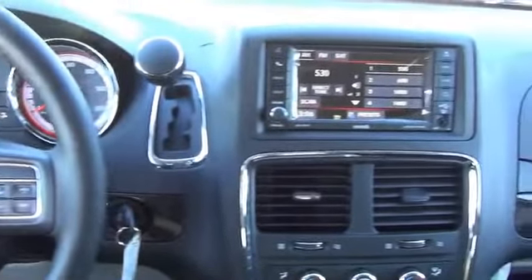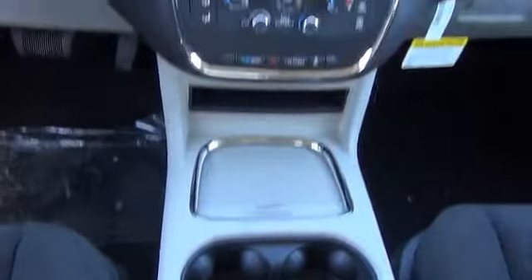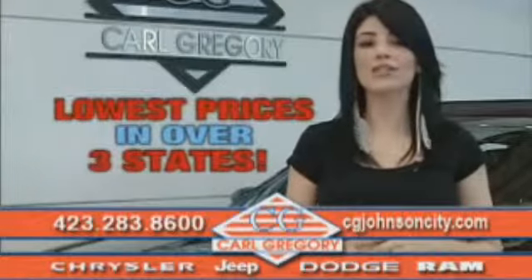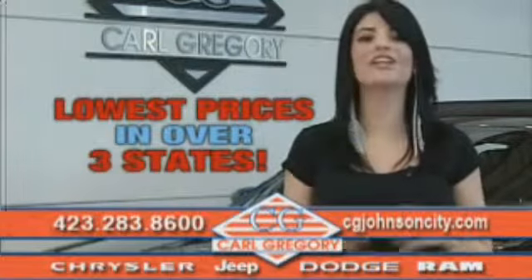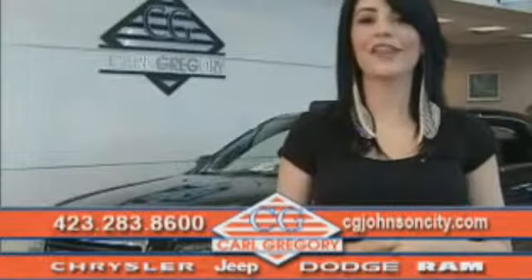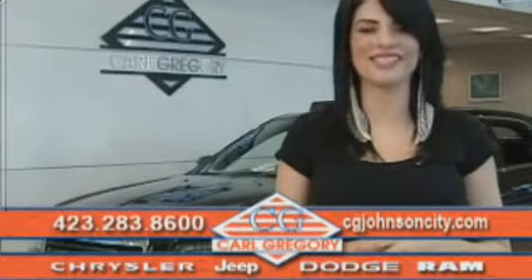Call or click to contact us today. By browsing our website, you'll find over a thousand vehicles at our lowest prices in over three states. Email us or give us a call at 888-727-2459. Thank you for shopping on CGJohnsonCity.com — we look forward to earning your business.